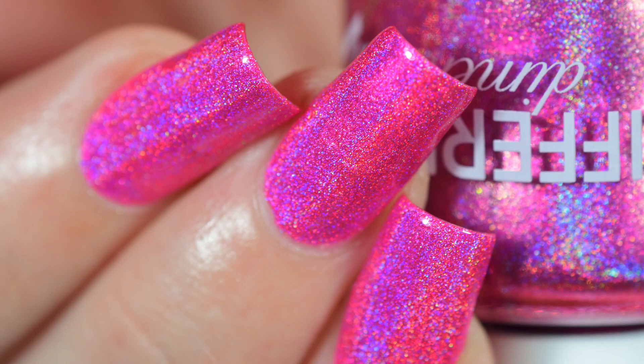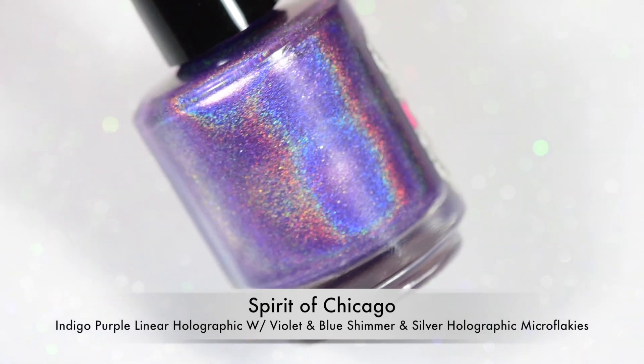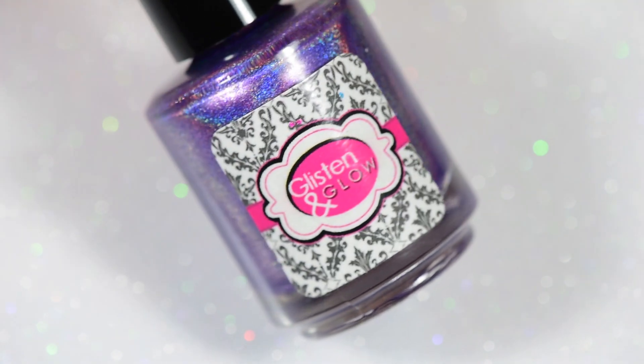I'm so excited to show you guys nail art with them this week. I'm actually going to do one tutorial a day with these colors for the rest of the week. Last but not least, we have Jill's contribution, which is this gorgeous indigo purple.